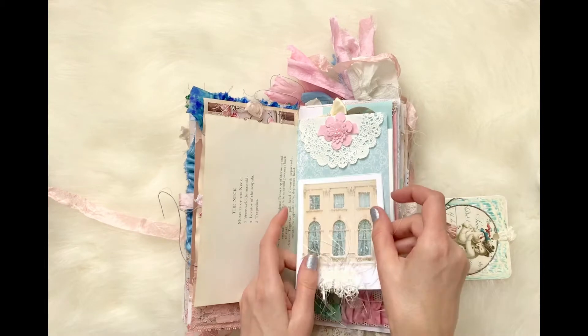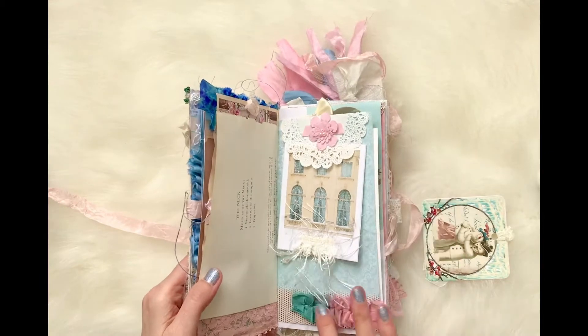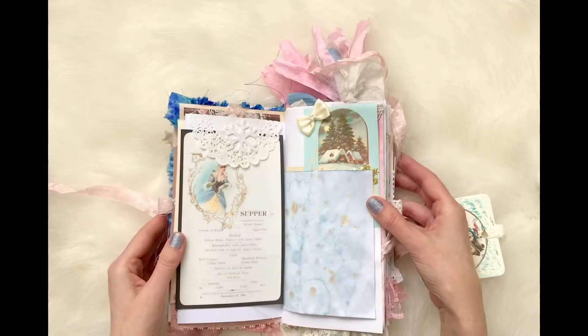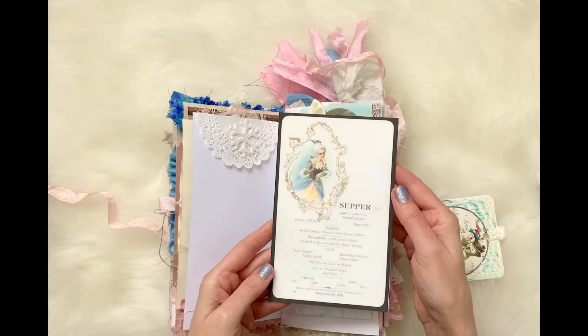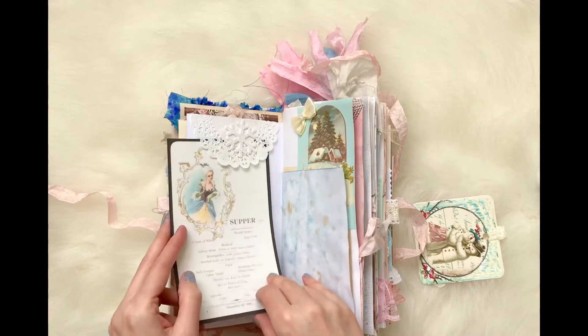Added some eyelash trim. That says 'The Snow Queen' — that's from a Hans Christian Andersen book. Added a doily and almost like a suede flower with pearls. This gives a homey feel. This is a supper menu from Hot Springs, Arkansas, dated December 25th — I think it's 1906. It is a printable in my shop.